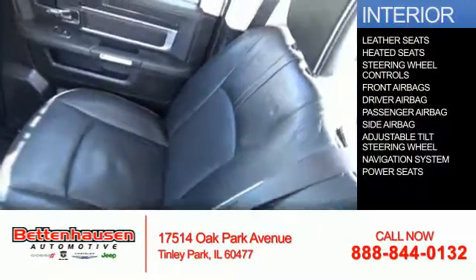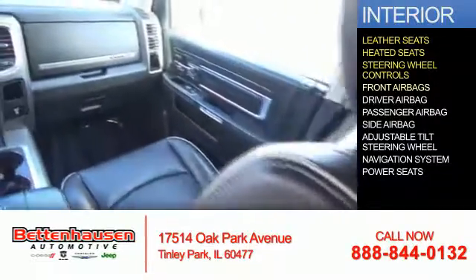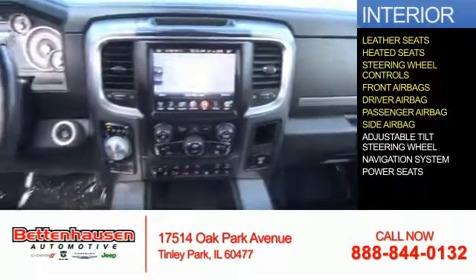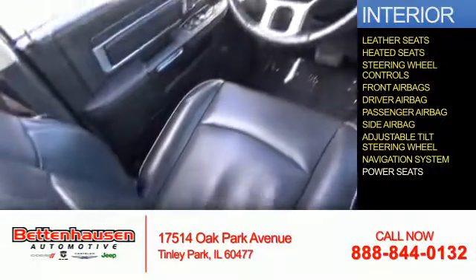Inside you'll find leather seats, heated seats, steering wheel controls, front airbags, driver and passenger airbags, side airbags, an adjustable tilt steering wheel, a navigation system, and power seats.